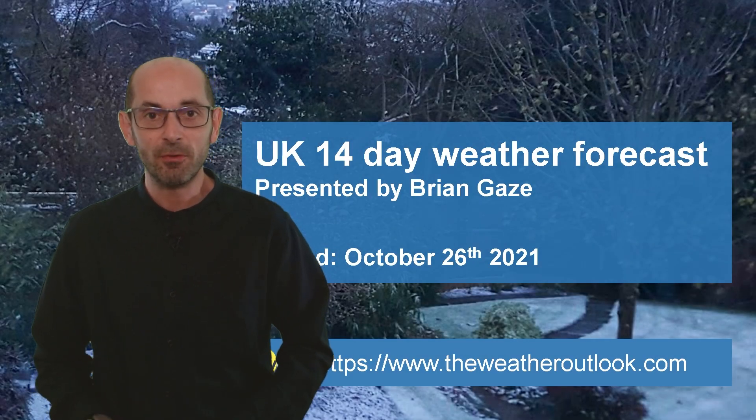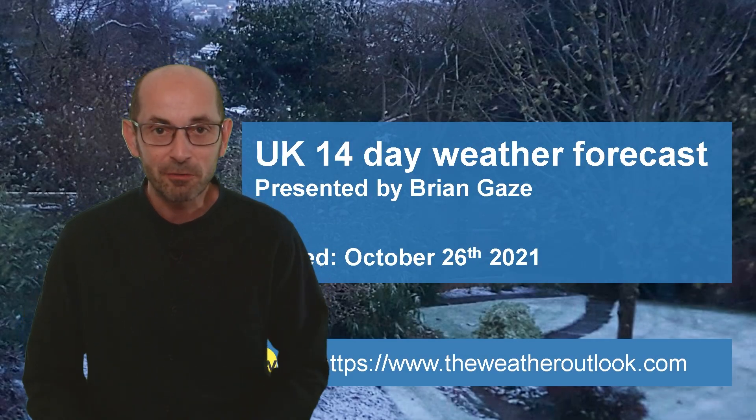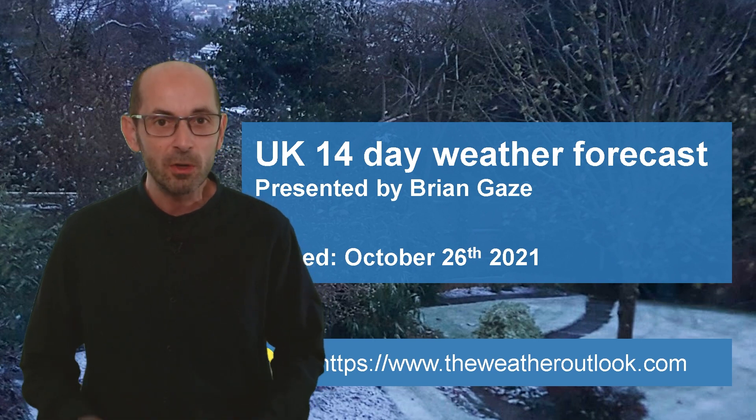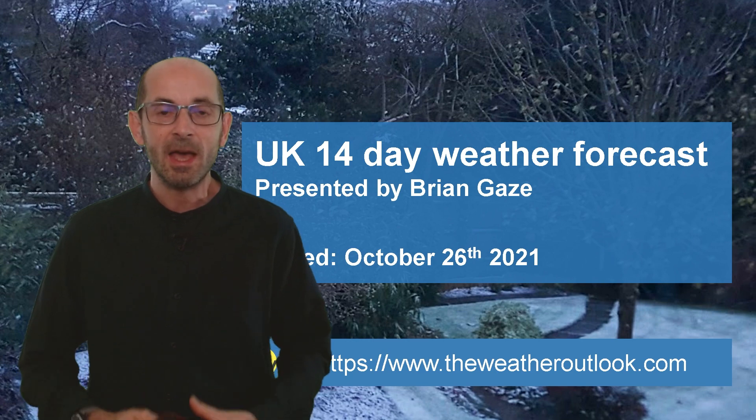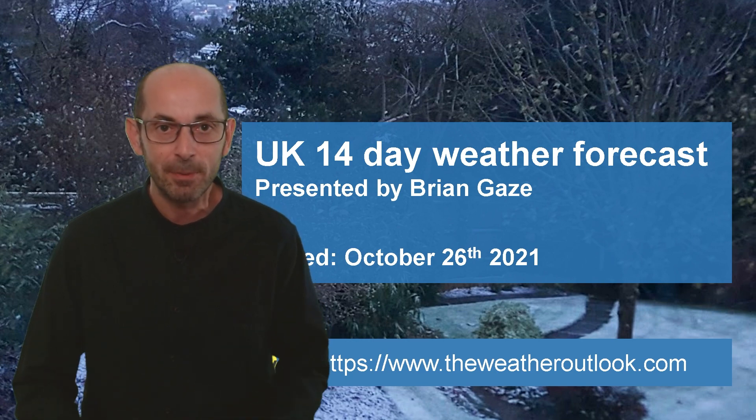Hi, welcome to the 14-day weather forecast. It's mild at the moment, but it looks as though things will be changing significantly as we head towards the end of October and into the early part of November.